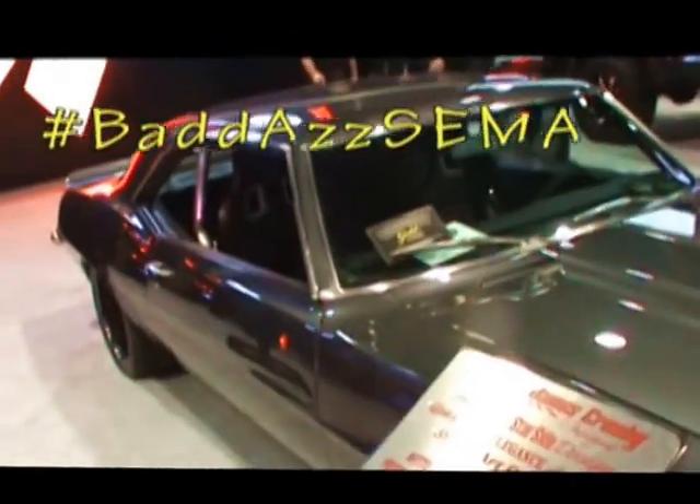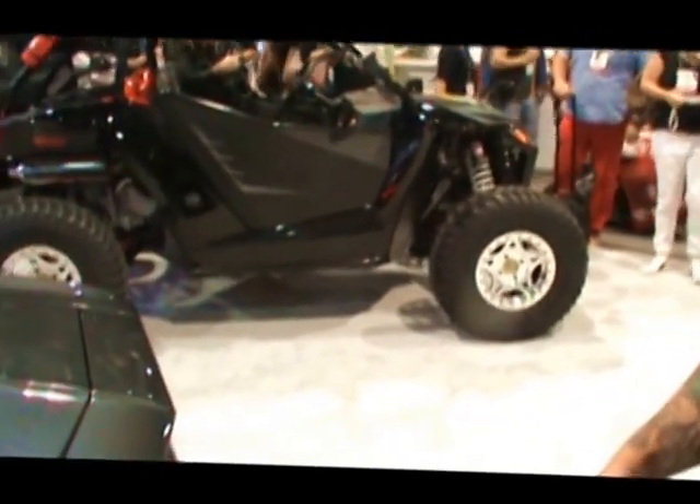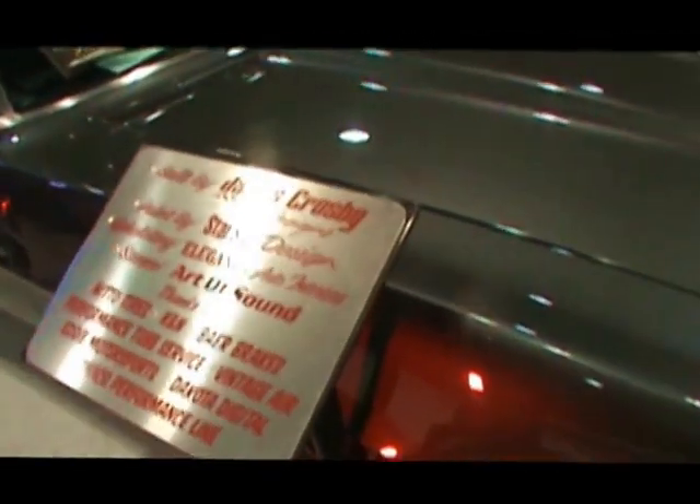We've come across this Good Guys Camaro right here — it's won the gold award. I'm Sean Calloway, director of research and development here at Anzo USA. This '69 Camaro is built by James Crosby out of Ontario, California. He's fully built this car from the ground up with a custom-built exhaust and stainless steel.